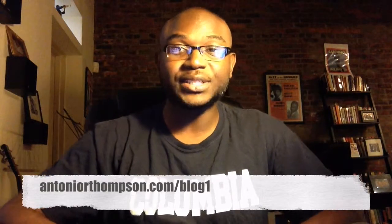So here's my call to action: I hope you got some value out of this short video, and if you did, please like it, share it, and comment on it. And definitely read the full blog post at antoniorthompson.com/blog.